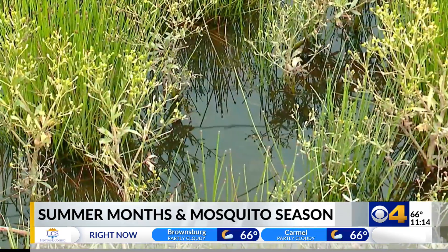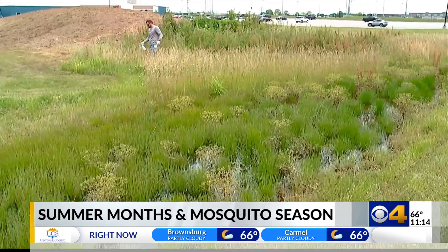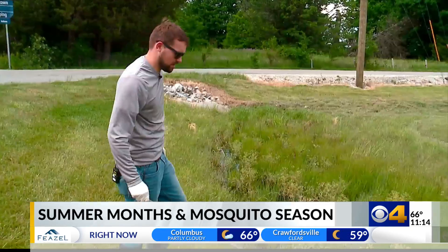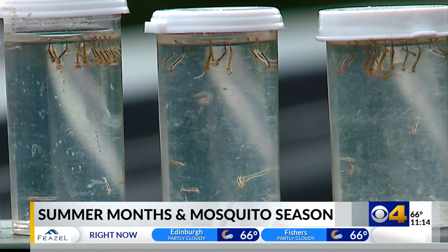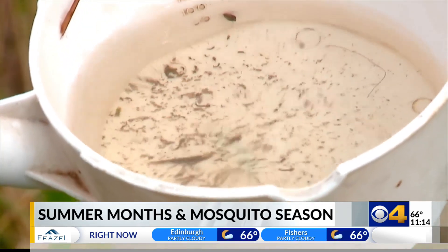The saying goes, the early bird gets the worm. But when it comes to mosquito control, taking a sample to see if we can find any larva — the early bird gets the larva. Here's what they look like when they're in the dipper. We get out early to prevent the mosquitoes from hatching, which in turn prevents disease transmission.